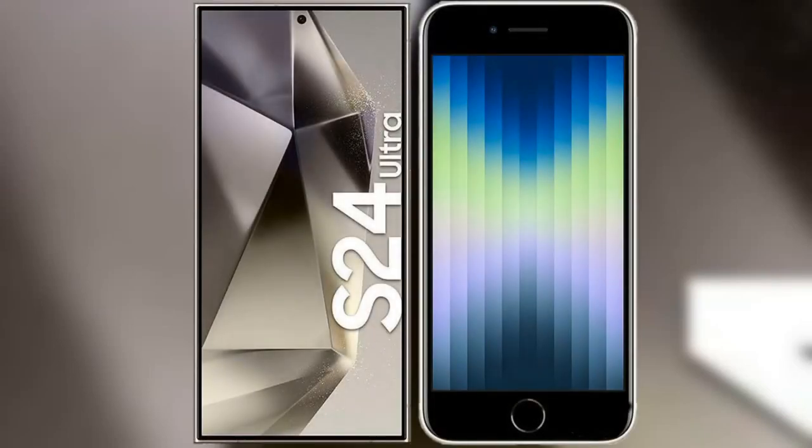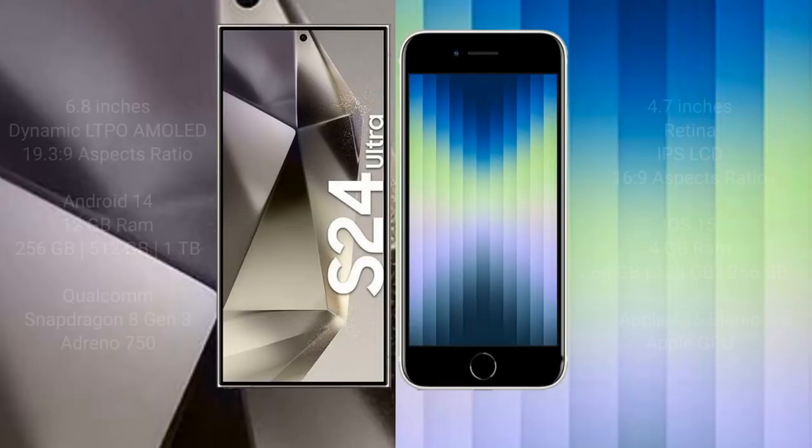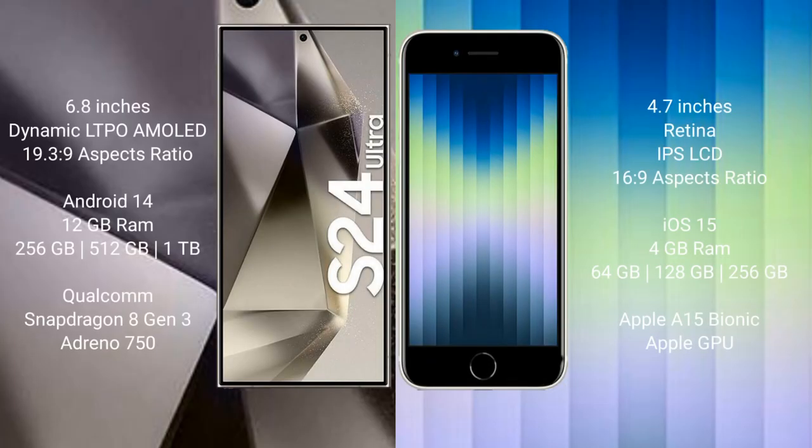I will compare the new Samsung Galaxy S24 Ultra with the iPhone SE. The Samsung Galaxy S24 Ultra comes with a 6.8-inch dynamic LTPO AMOLED display at a 19x23x9 resolution. The iPhone SE comes with a 4.7-inch Retina IPS LCD display at a 16x9 resolution.